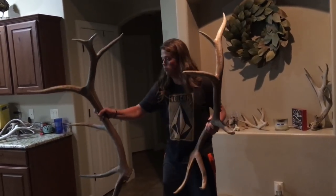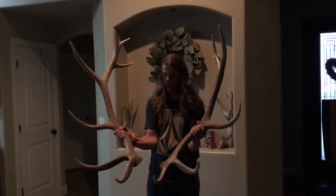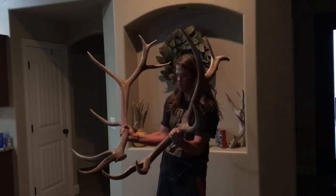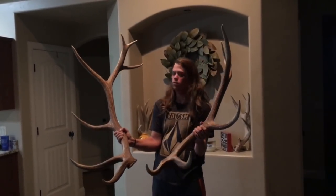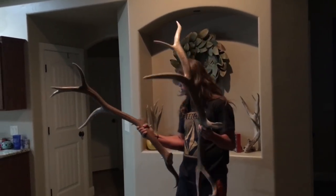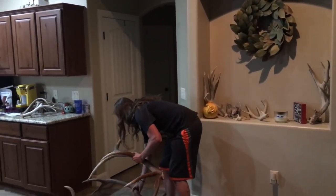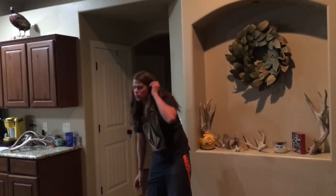I just like to leave him. He's a cool little bull, 320 range. That kicker off the fifth — you don't see extras on elk very often. I find a lot of them for some reason, but that's that one.